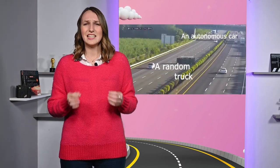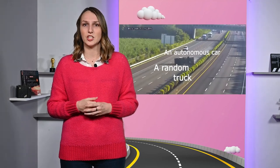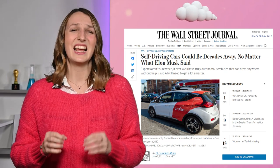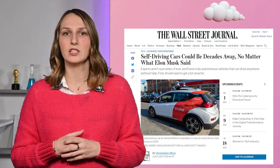But autonomous cars will soon drive themselves, right? So what's the point of driver monitoring? Well, true, but right now partially autonomous cars still need the full attention of the driver, at least in some specific situations. According to the Wall Street Journal, we are still decades away from fully autonomous cars on every street corner.